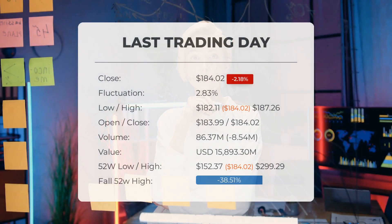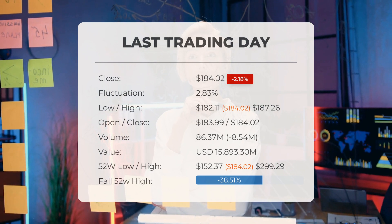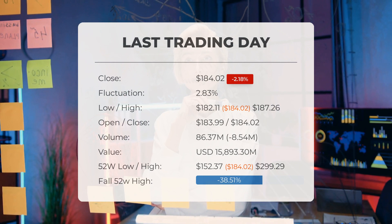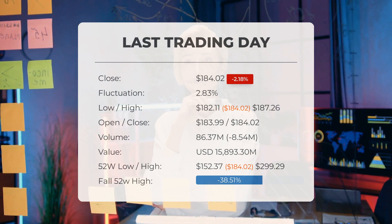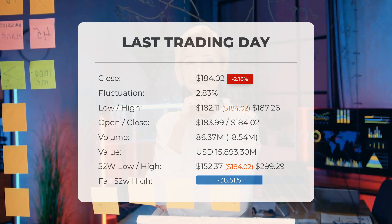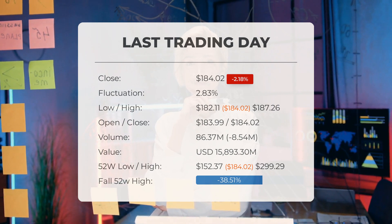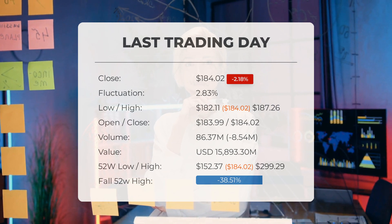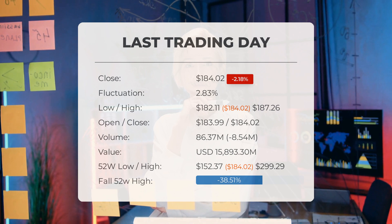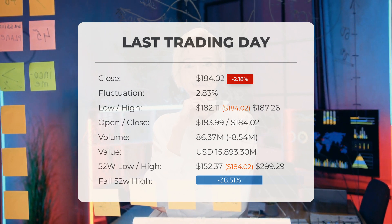Our latest update on Tesla: a red day on Tuesday for Tesla stock, with a loss of 2.18 percent. On the last trading day, Tuesday February 13th, 2024, the Tesla stock price fell by 2.18 percent, dropping from $188.13 to $184.02. Throughout the day the stock fluctuated between a low of $182.11 and a high of $187.26, showing a 2.83 percent variation.